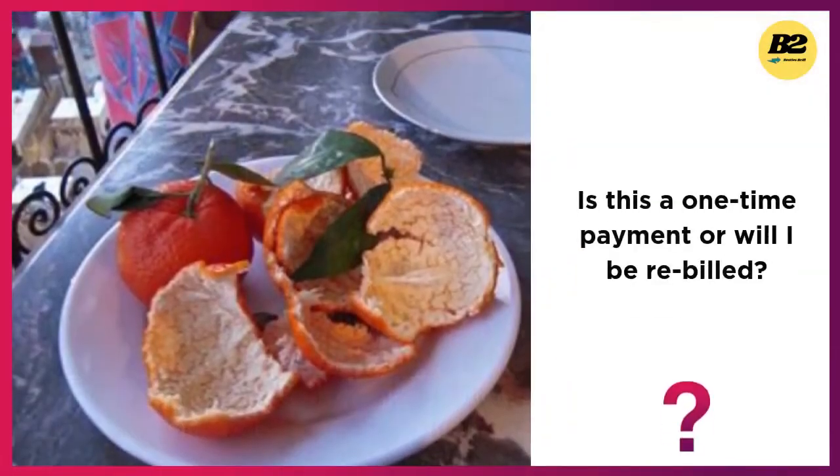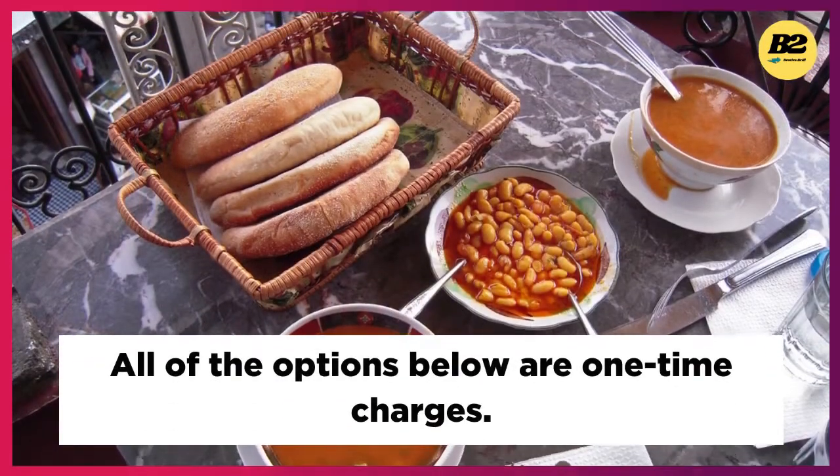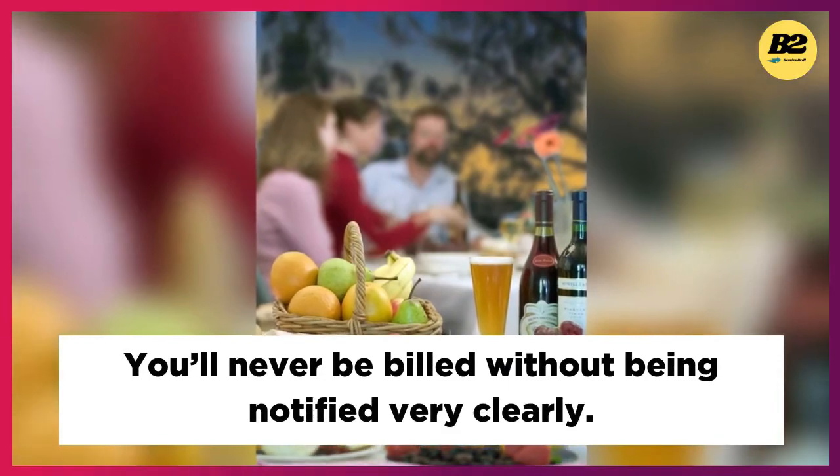Is this a one-time payment or will I be rebilled? All of the options below are one-time charges. You'll never be billed without being notified very clearly.